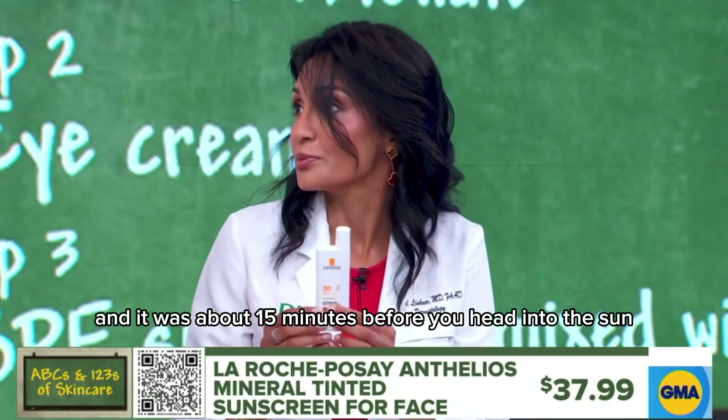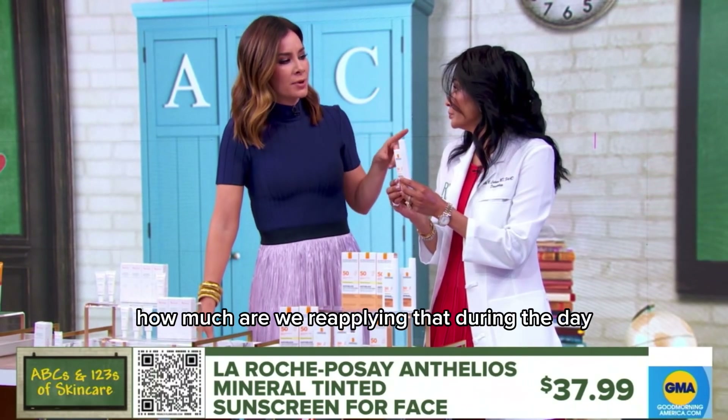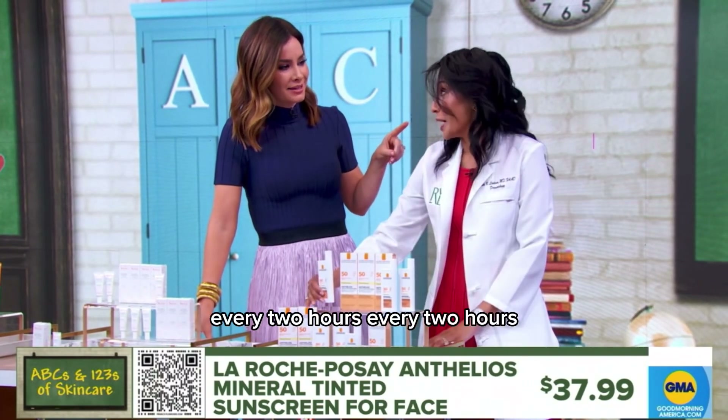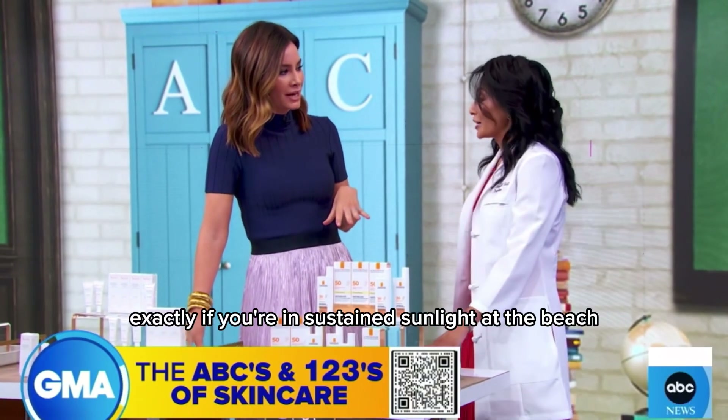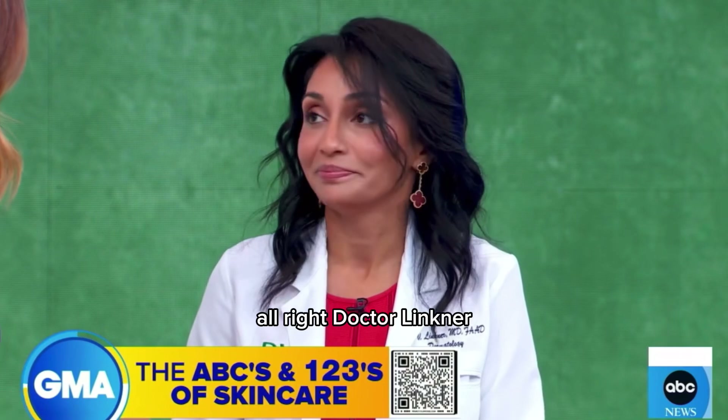Apply about 15 minutes before you head into the sun, ideally. And how much are we reapplying during the day? Every two hours. So you're actually putting it back on — it's not just the first time. If you're in sustained sunlight, at the beach, at the pool, every two hours.